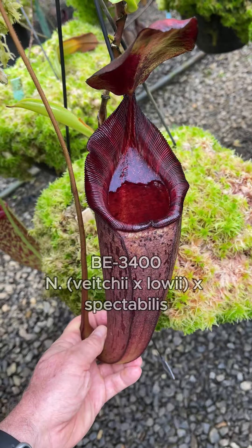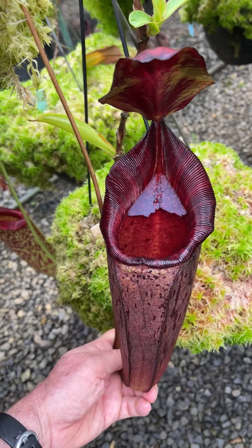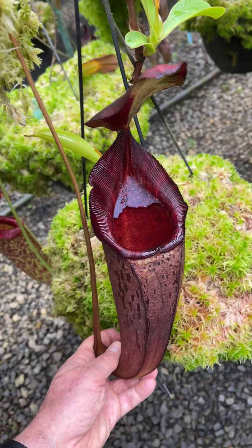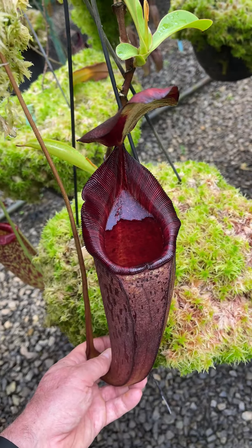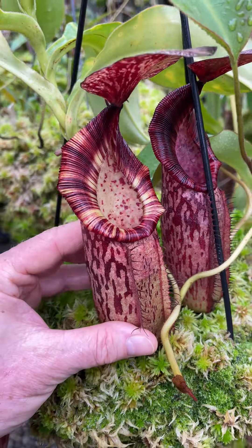In the stock nursery here we've got three plants hanging next to each other of Veachii loei cross spectabilis. This is a good example of three different clones randomly selected from the item sold under BE3400, and so far out of all the clones we've raised to maturity, we've hardly seen any two come out quite the same.